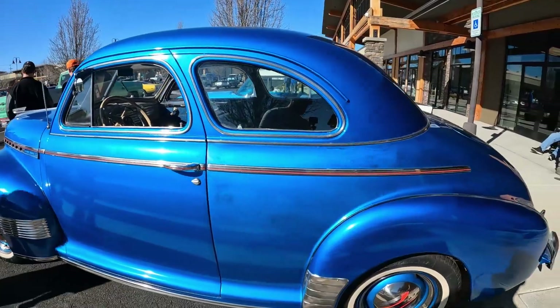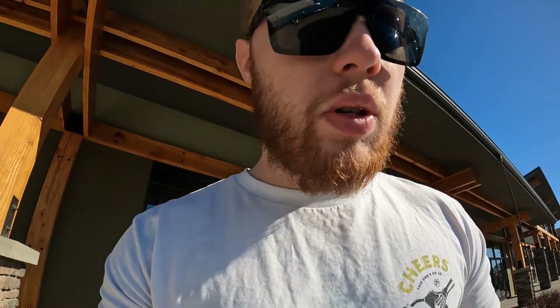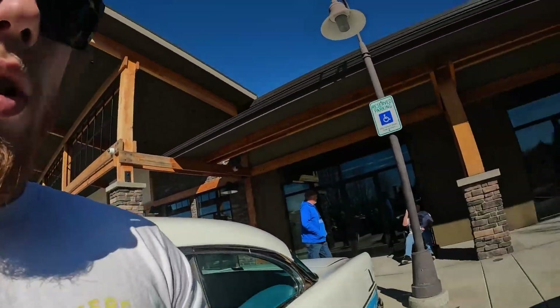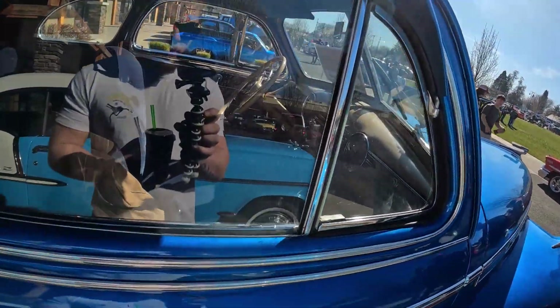Those of you that have been watching the channel for a while know that we actually have one of these cars. It's a '41 Chevy — ours is a business coupe. I'm not sure exactly what model this one is, it is a Special Deluxe trim, but this is what ours would have looked like — my father-in-law's — if it was all done to factory with lots of chrome. It's a beautiful car.